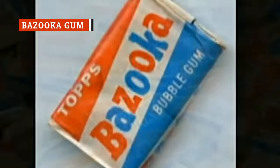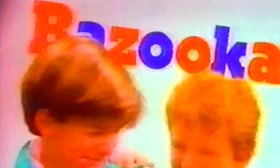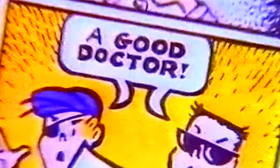Bazooka gum was hard as a rock, and the flavor lasted less than a minute. But what else could you buy with the five cents in your pocket left over from lunch? It made your jaw ache, but those few seconds of flavor and the resulting bubbles you could blow were totally worth it. Plus, there was the novelty of the comics inside, featuring the adventures of Bazooka Joe and his trademark eyepatch. That alone made this classic candy a favorite of kids everywhere.